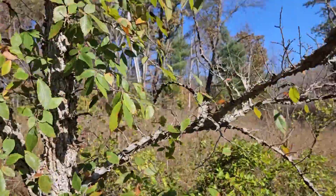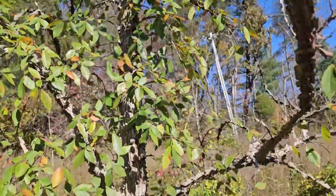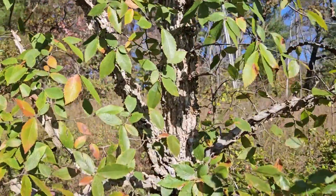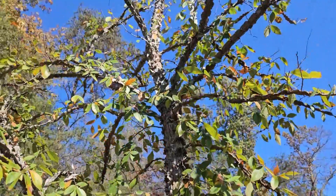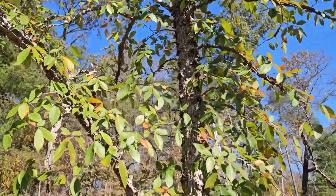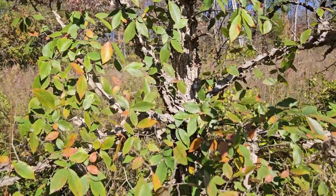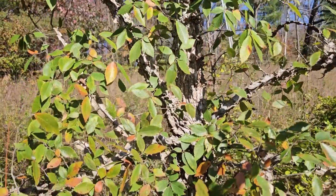This corkiness can actually be very extensive, as you can see on some of these branches here and even on the main stem. So it's a very good characteristic, although not always found in young stems. Smaller specimens that aren't as old oftentimes haven't developed as much corkiness as what we see here.